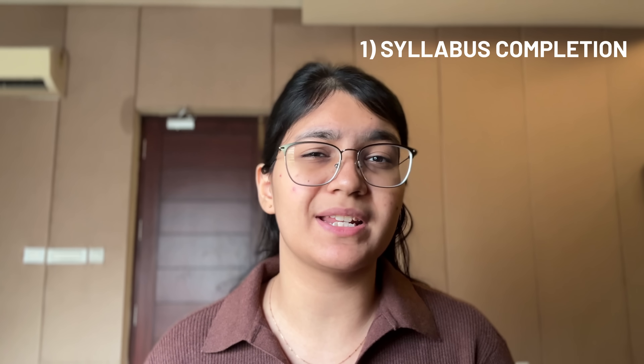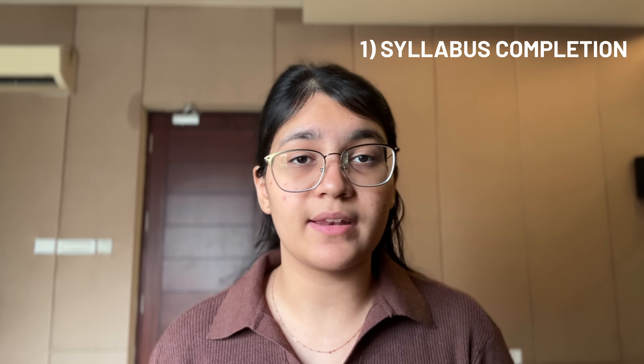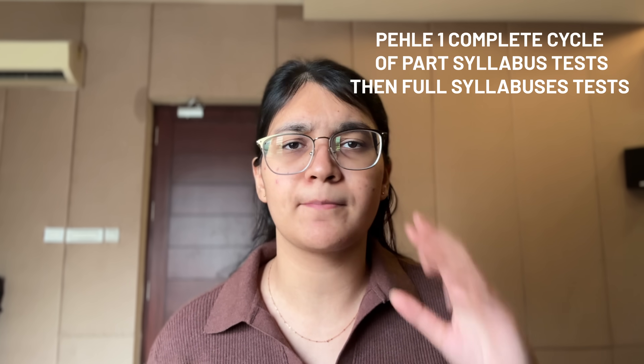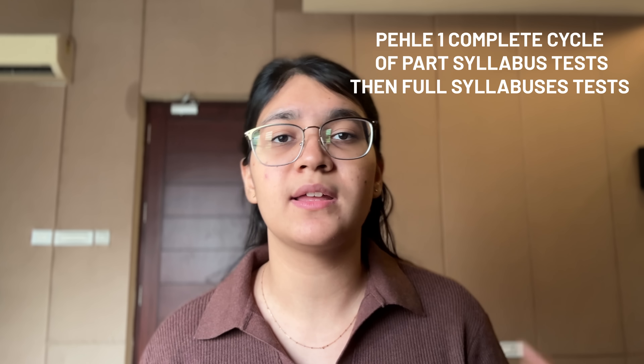Let's talk seriously now. January has started — what do you need to do? I hope you will complete all of your syllabus as quickly as possible. Since January is here, you have to increase your test frequency. First, complete the part-syllabus tests for one cycle — around 8 or 9 part-syllabus tests covering all of 11th and 12th. Once done, you switch to full-syllabus tests.